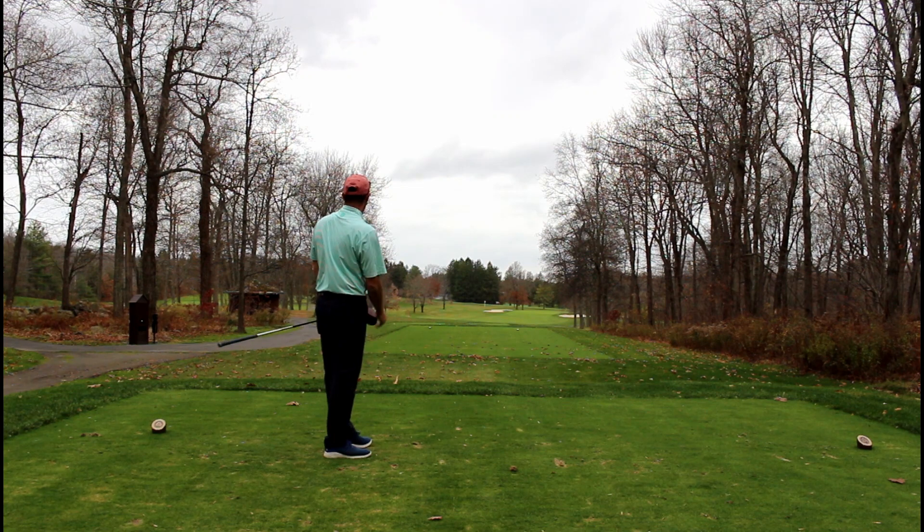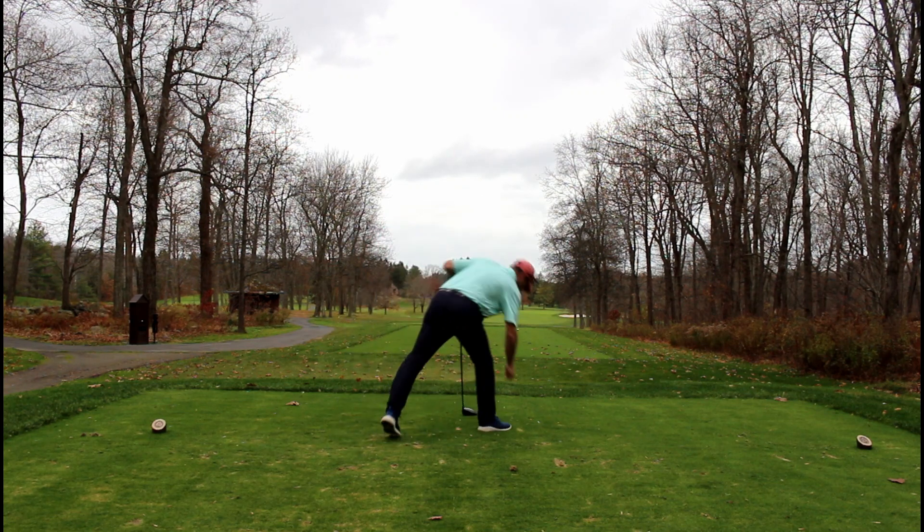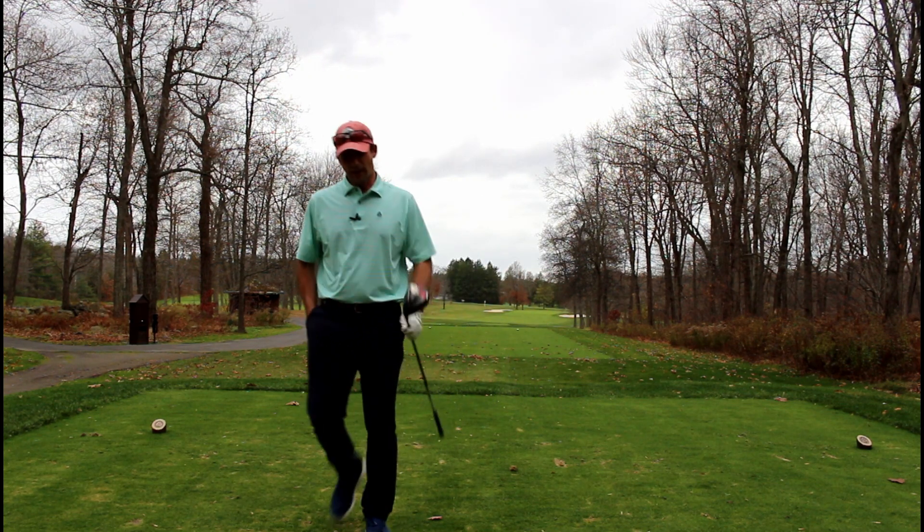So pretty good. Right side of the fairway — it may take a hop and hop into the rough if it hops to the right, because the fairway is canted that way. But not too bad. Let's go see what happens next.